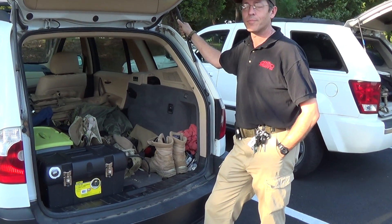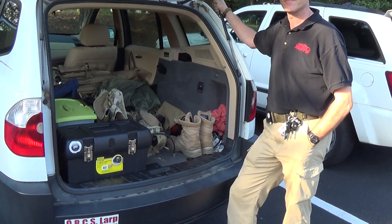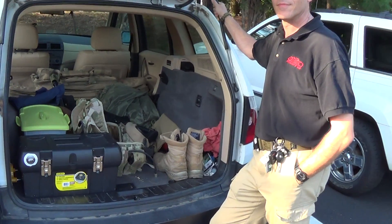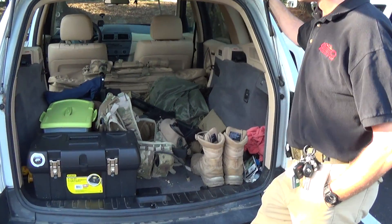Hey, so since we're doing a new segment of what's in an airsofter's car, we have Ed here next to my Jeep with his SUV, all full of gear. So Ed, what do you have in your car?